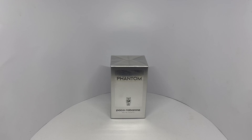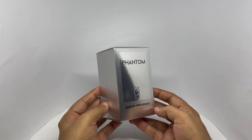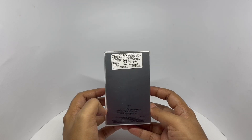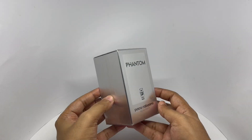Let's take a look at this perfume. This is Phantom by Paco Rabanne, comes in this shiny packaging. It is manufactured in Barcelona, Spain, and costs around 5050 rupees, or about $65. So let's see what we get.